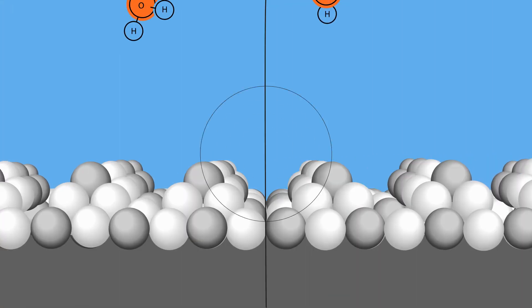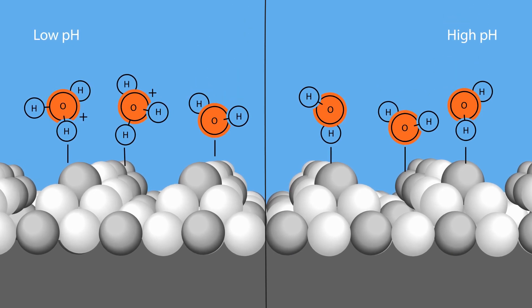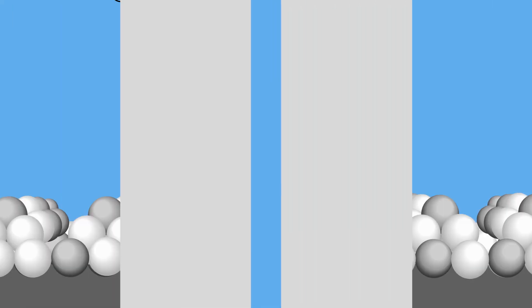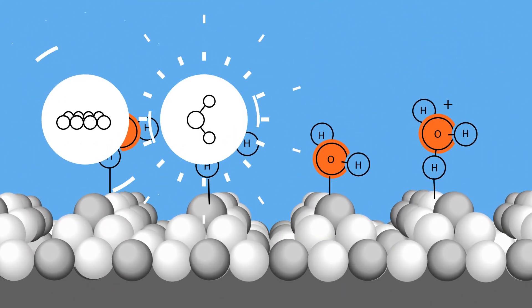The team observe whether the water molecules are protonated, how they are arranged, and how this influences the rate of hydrogen production. They can determine where the reaction is taking place, dependent on the protonation at the surface.